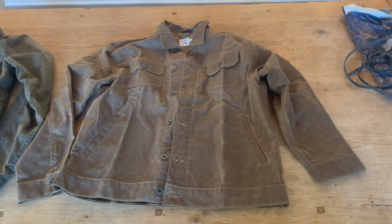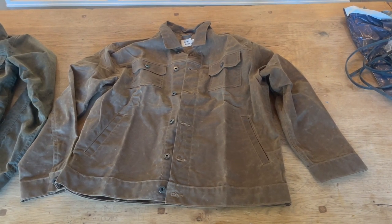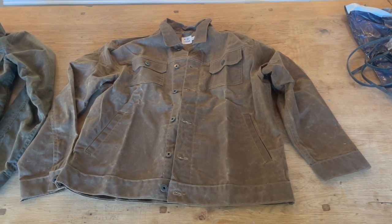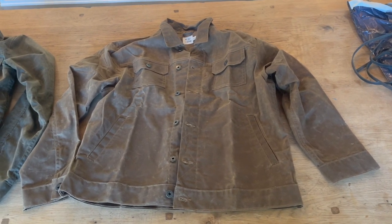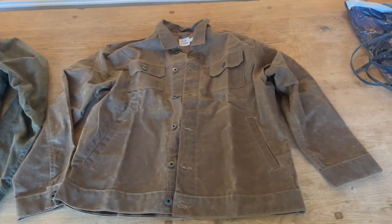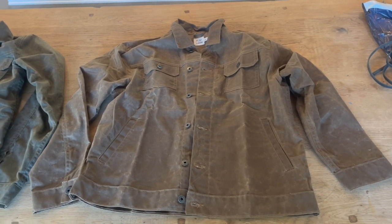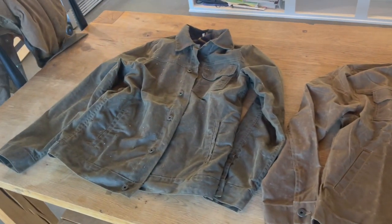What's up YouTube, Northwest Farm Dad here. Today I'm going to be reviewing the new unlined waxed trucker jacket from Flint and Tinder, available at Huckberry.com for $228. This is the new version of the lined wax trucker jacket, which you can also still get from Huckberry — that one is $298 for the lined version.